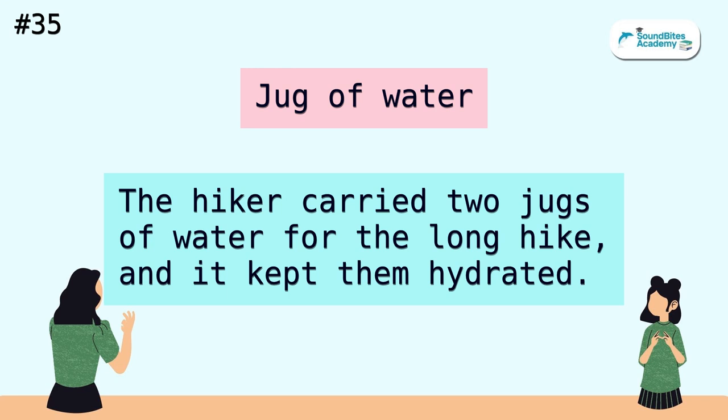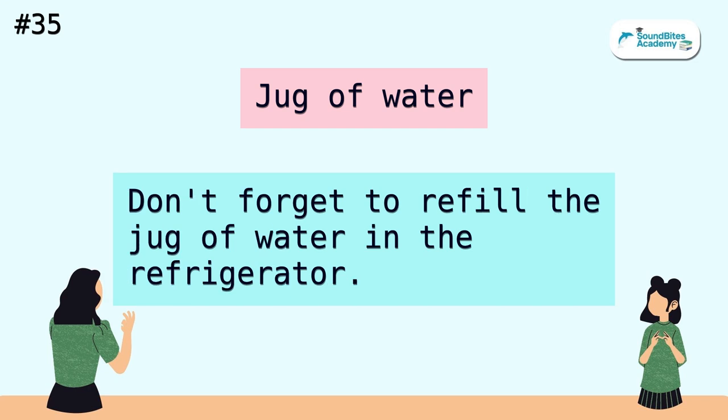Jug of water. The hiker carried two jugs of water for the long hike, and it kept them hydrated. Don't forget to refill the jug of water in the refrigerator.